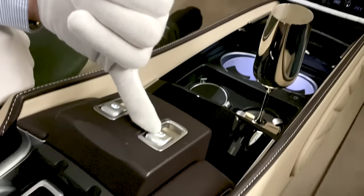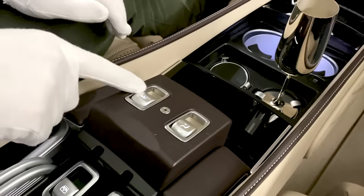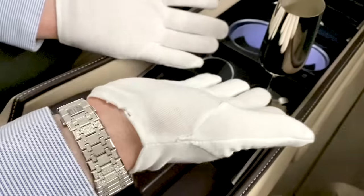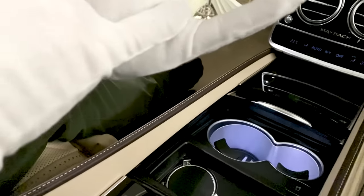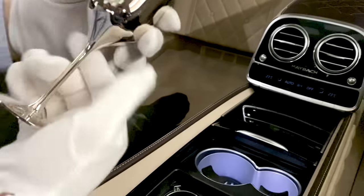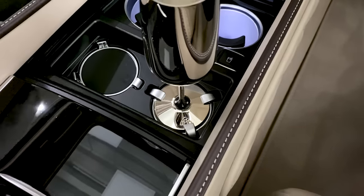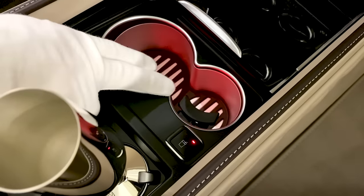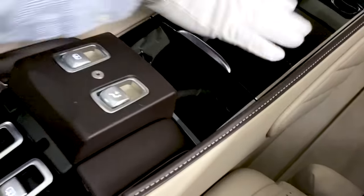This is the intercom system so I can communicate with the driver even when the window is closed — to ask him to stop or whatever. You also have controls here for all the sun blinds to close and open. And in a luxurious car you cannot miss this: champagne flutes. You have two — I've just put one in — a champagne flute holder especially with a Maybach symbol. It's real silver — Robbe & Berking silver. You've got two flutes and fixed champagne flute cup holders. For regular cup holders you have two here which are cooled or heated, and if you don't need either, take it off and close it — you get some nice black wood.